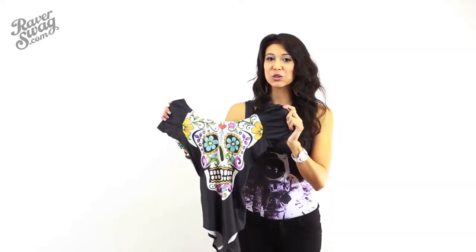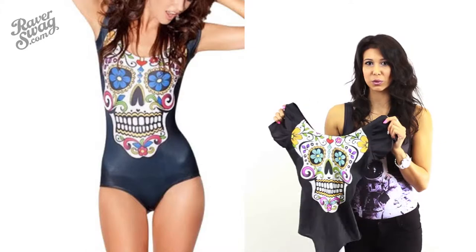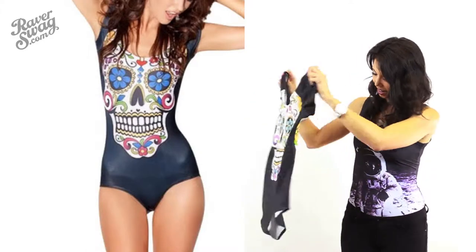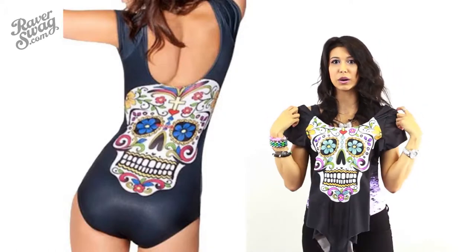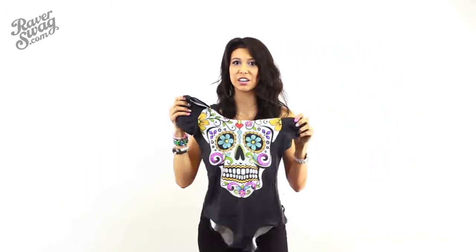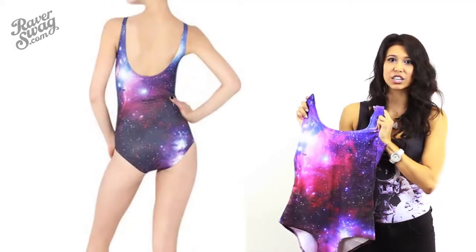Next we have the Sugar Skull. It's a great one because it has sleeves, and the sleeves make it more versatile so it doesn't quite look like a swimsuit. It has the same print on the front and the back, and if you wanted to pair it with some thigh-highs and combat boots, you'll have a great edgy look.